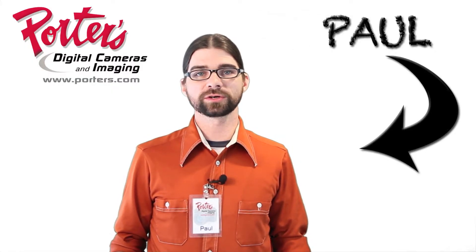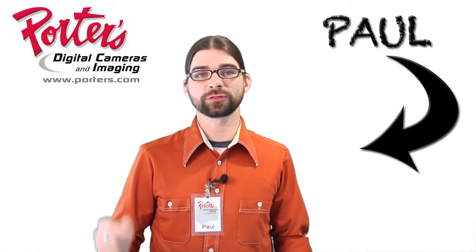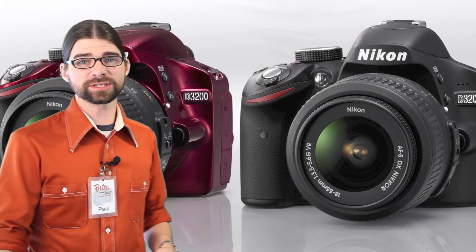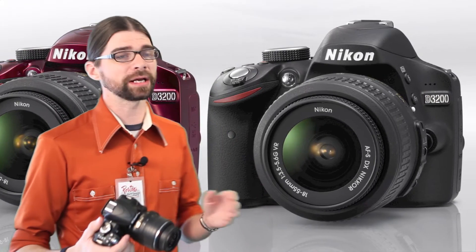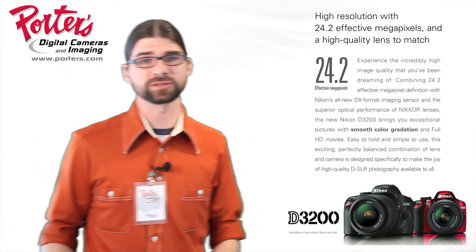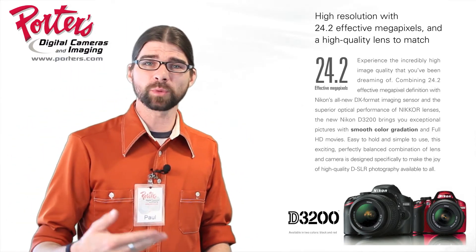Hey guys, Paul at Porter's Camera. Today I want to talk about the D3200 Digital SLR from Nikon. This one's different from the D3100 in that we're going from 14.2 megapixels up to a 24.2 megapixel imaging sensor. That's going to allow us to crop more extensively and retain detail, or you can print posters that are going to look outstanding.